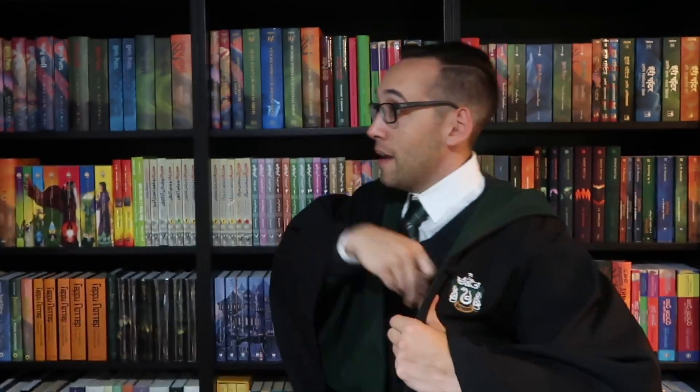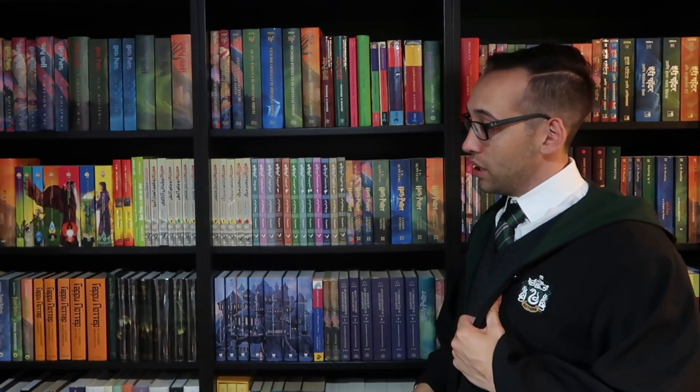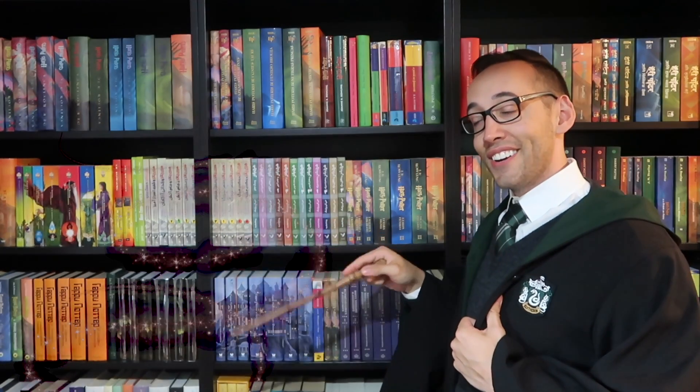Until next time, keep collecting. Thank you so much for watching. If you're new here, welcome — you can subscribe right up here. You can also look at some previously posted content down here. If you have any questions about Harry Potter books or collecting, please feel free to contact me. I'm always happy to help.